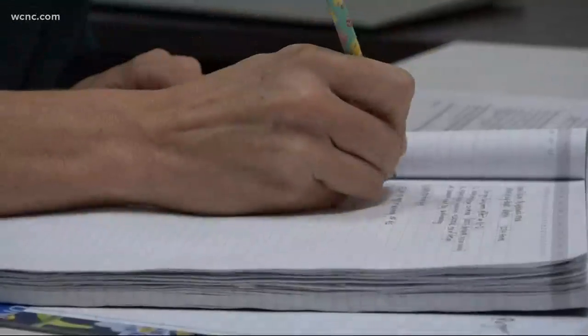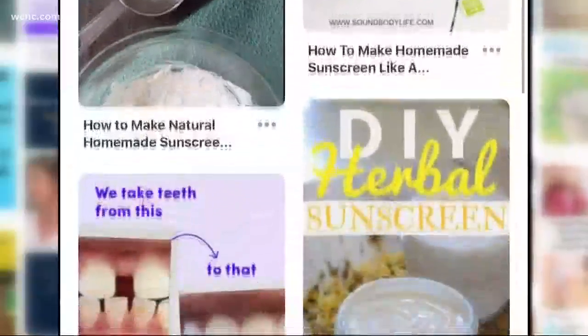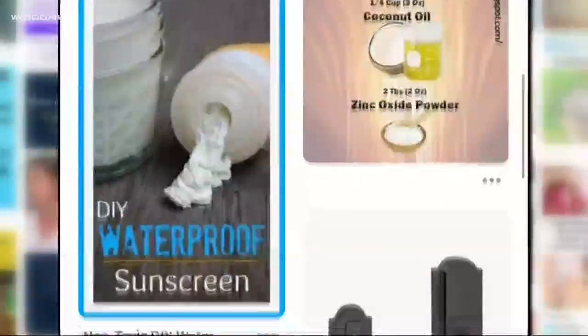Dr. Julie Martin, an associate professor of public health at the University of North Florida, led the study. Researchers looked at every fifth homemade sunscreen recipe pin. Several claimed to be natural and organic, but that doesn't mean they offer protection — many were made up of just coconut oil and essential oil, which would only have an SPF of up to six.